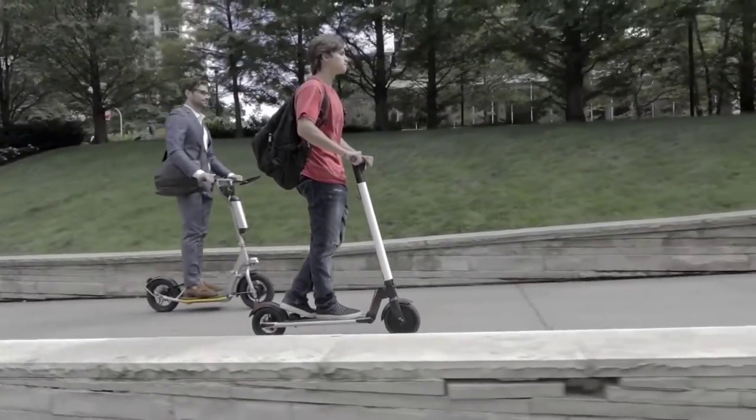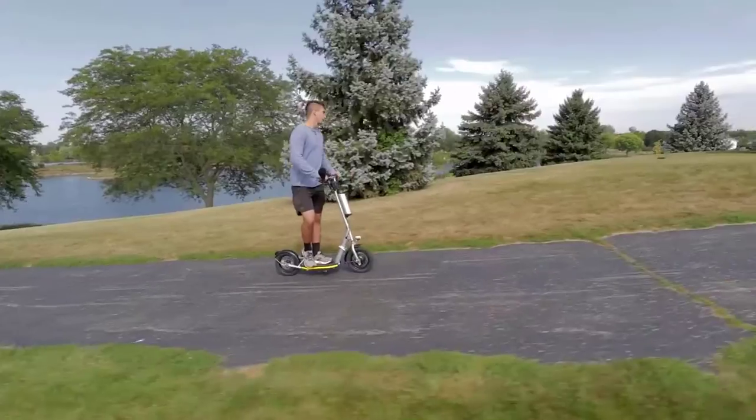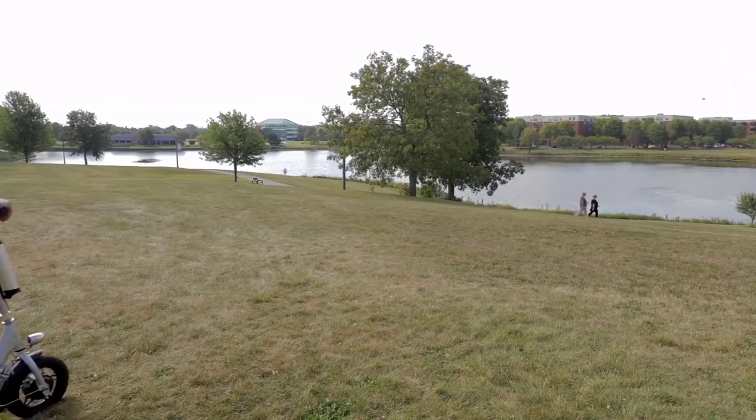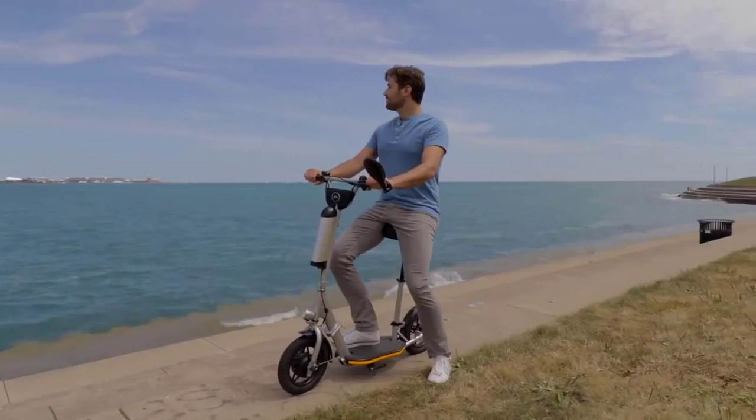That's going above and beyond transportation, making it safe to say that from safety to speed, convenience to comfort, portability to price, fun and freedom — Valto is bypassing other electric vehicles left and right.